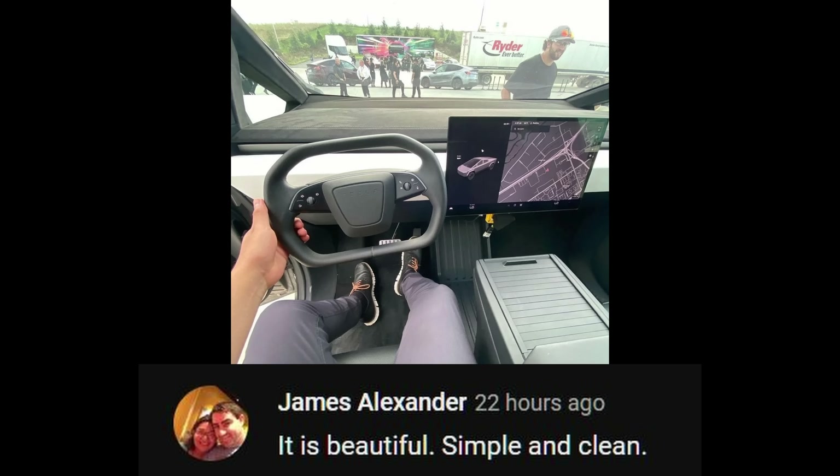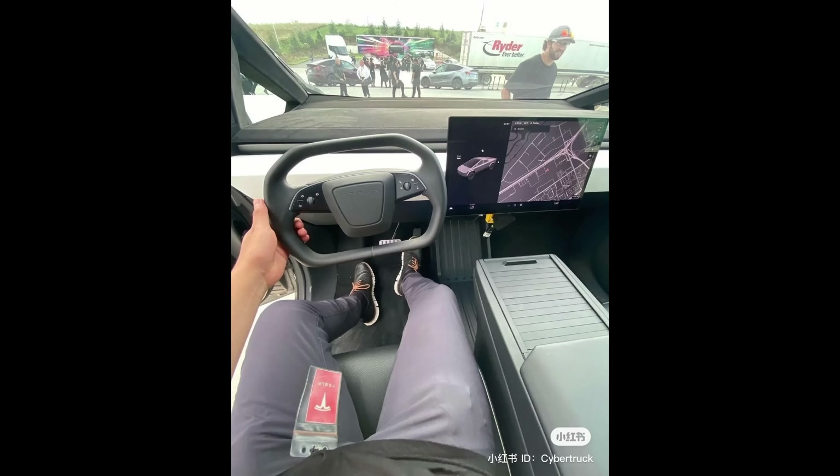Do you think this is the worst thing you've ever seen or the best thing you've ever seen? There's only two opinions on the internet — you can't be in the middle. Personally I think everyone watching this video should just cancel your orders. Just kidding. I'm pretty excited still, but I do have some thoughts, good and bad, about this interior that I wanted to talk about.